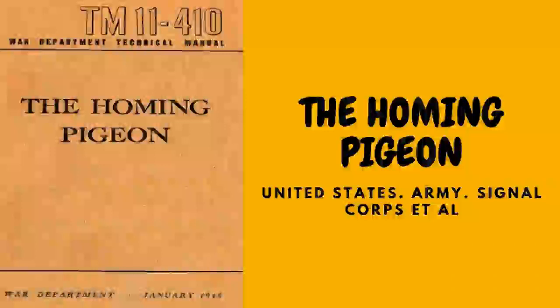Methods: the methods prescribed in this manual are based upon experience. Accordingly, if any new procedures are found by experience to improve pigeon communication, they should be submitted to the Chief Signal Officer for consideration. Origin and History: the homing pigeon used by the Army for signal communication, referred to in this manual as pigeon, homing pigeon, and bird, is a distinct variety created through careful cross-breeding.